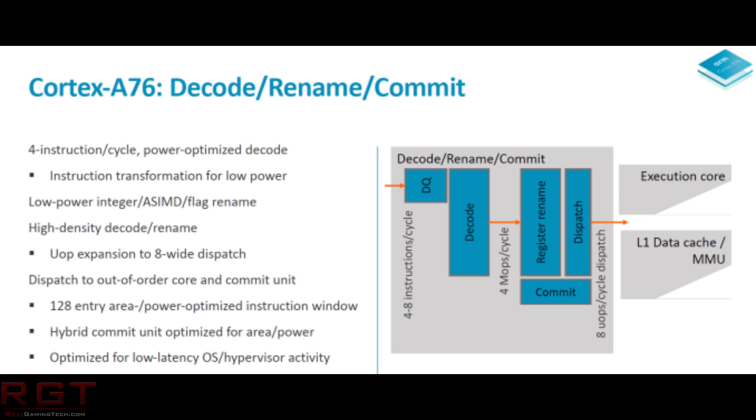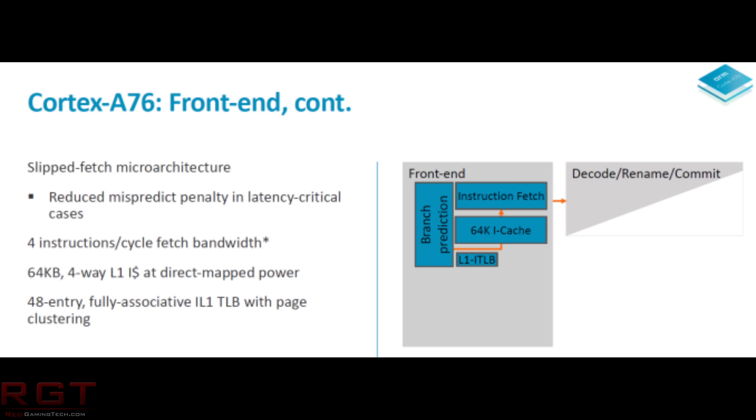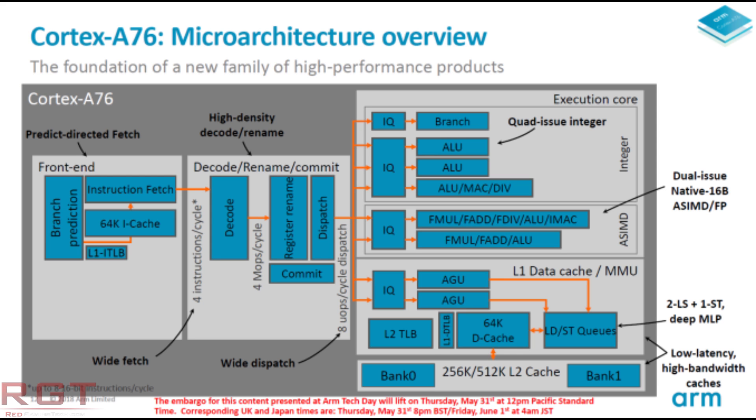ARM have created a new Predict/Fetch unit, dubbing it the Predict-Directed-Fetch. This means the branch prediction unit feeds directly from the instruction cache. They have also added what they consider another industry first: the Hybrid Indirect Predictor, so the predictor itself is decoupled from the Fetch unit. These two changes alone will allow for higher performance and lower power consumption. Because of the Hybrid Indirect Predictor, it should also be easier to clock gate, which will further improve power efficiency. The A76 also features a wider design, with the decode and rename stages brought to four instructions per cycle, compared to two or three of the A73 or A75 respectively.